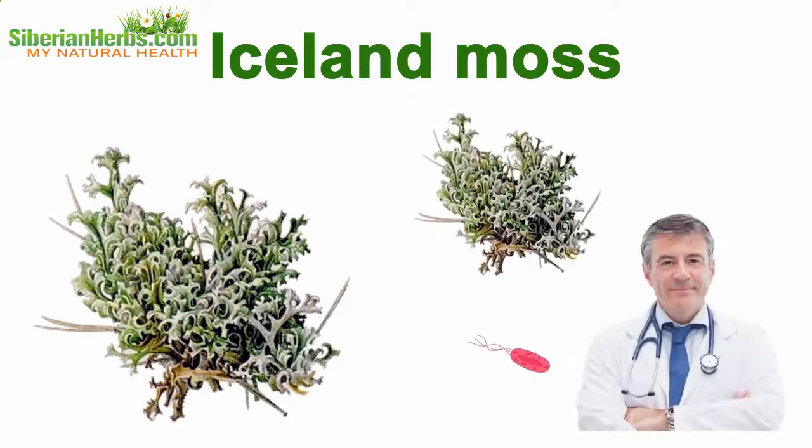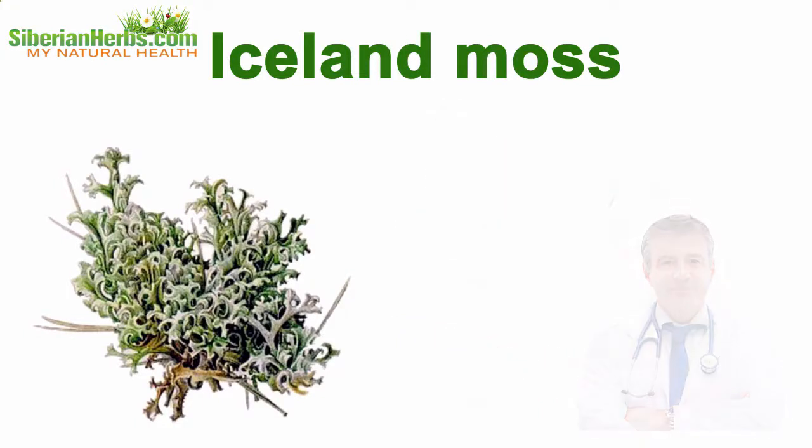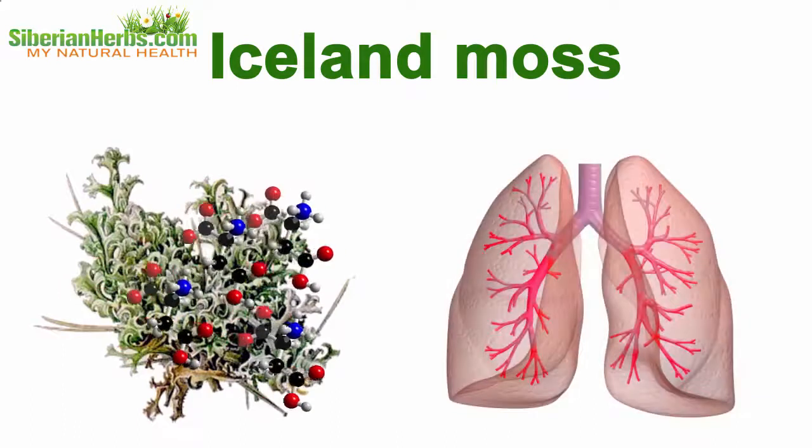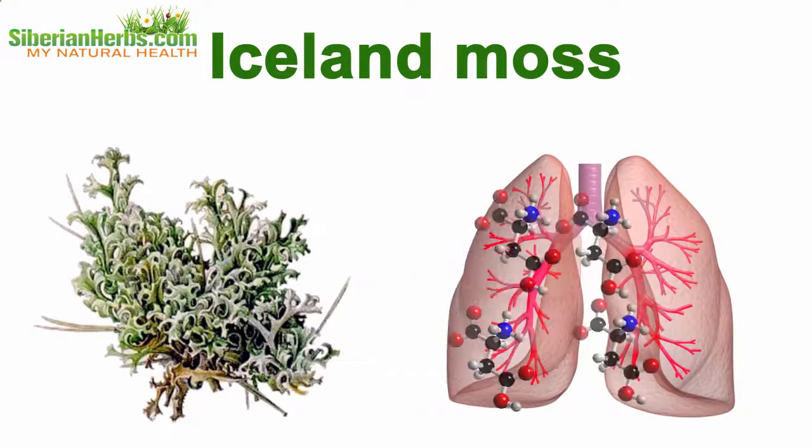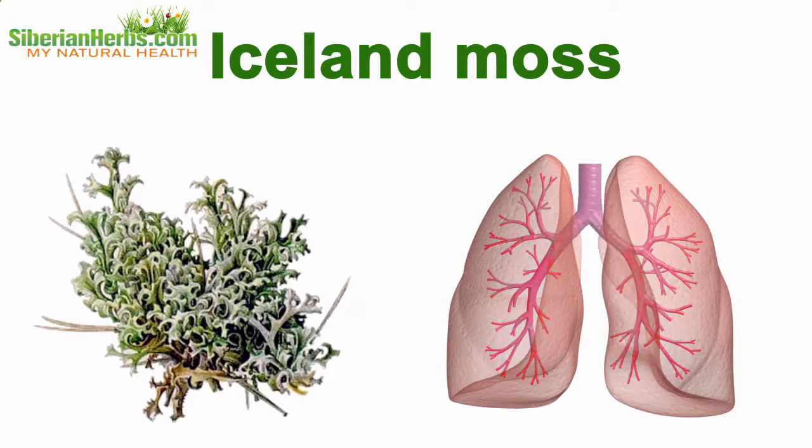Iceland moss is the most powerful remedy against Koch's bacillus, and it is approved by standard medicine experts. Thanks to its high content of mucus substances and organic acids, the plant helps stop inflammatory processes in the mucous membranes of respiratory and digestive organs.